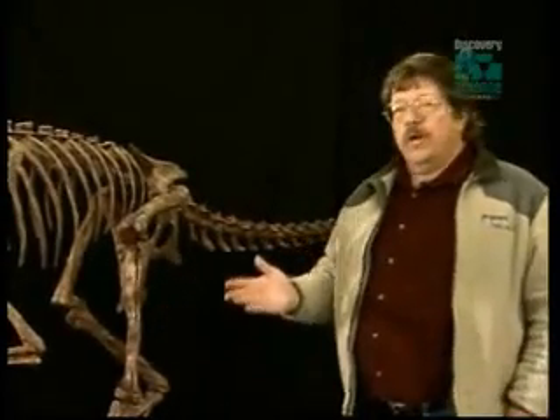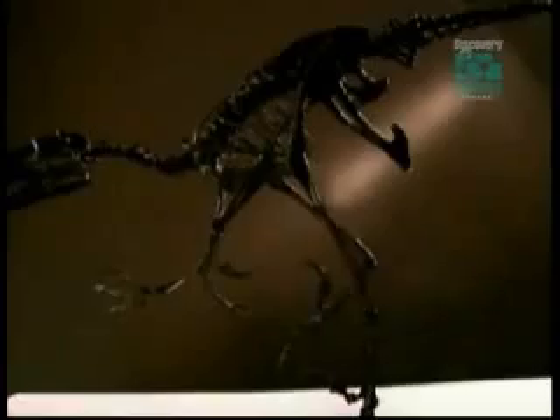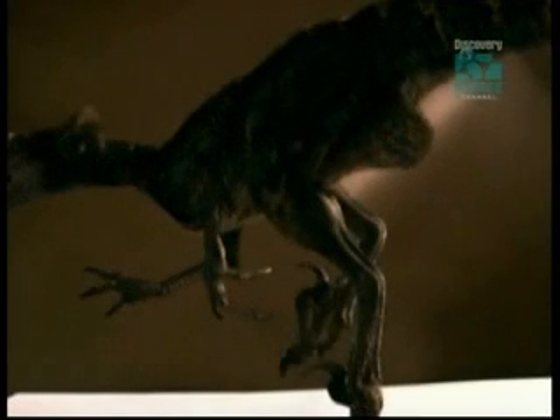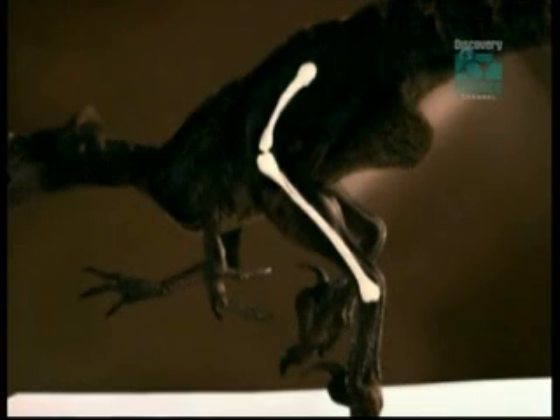When we look at the legs of this animal, one of the really significant features we see with Falcarius is that the lower leg bones are significantly longer than the upper leg bones. These are features we see in running animals. It's a real character of all the Maniraptorans — Velociraptor, the Oviraptors. The sharp claws, long forelimbs, and fast running capabilities all trace back to the raptor roots of Falcarius.